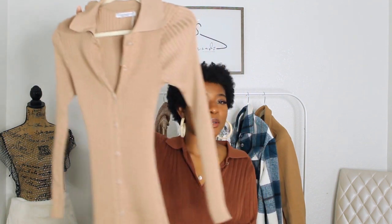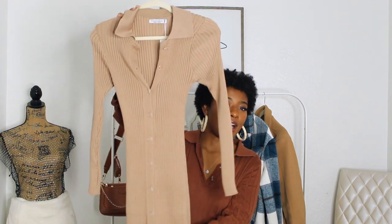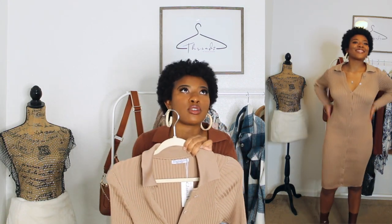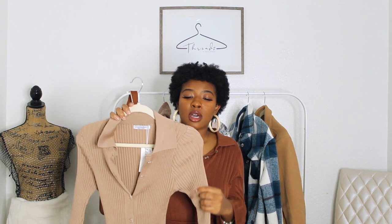Please forgive the changing lighting — the sun is setting. This is another basic piece: it's a knitted dress that buttons all the way down and hits me right above the knee. I got this in a small. As you can see, it doesn't fit super tight around the waist, but it'll do the job. It's something I can throw on for errands, pair with sneakers or boots.